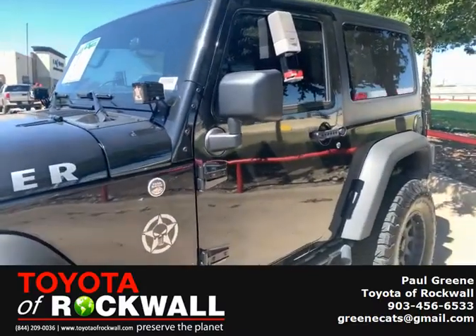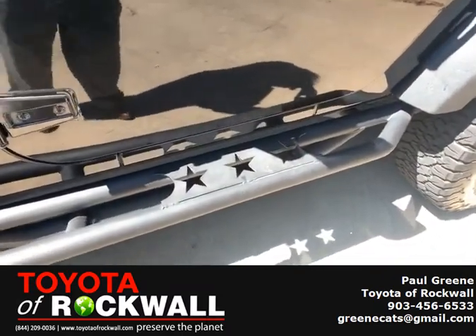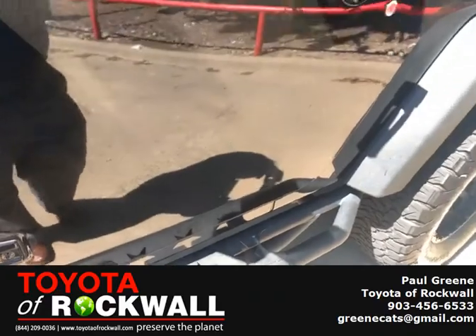We've got the Mopar lights, Mopar tubes, and little specials like on the tube steps — these star cutouts.